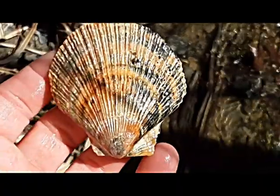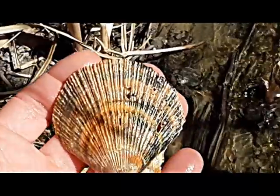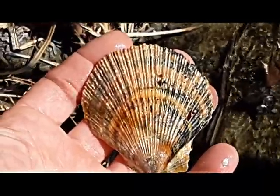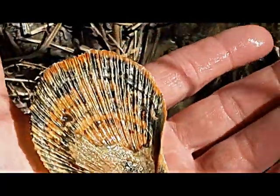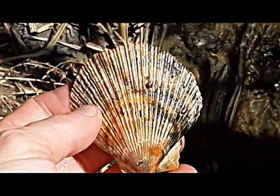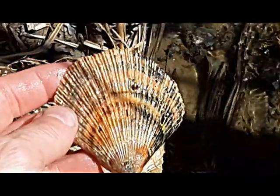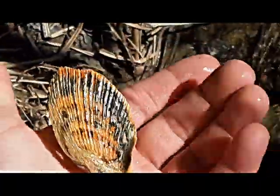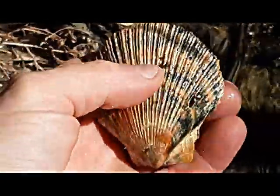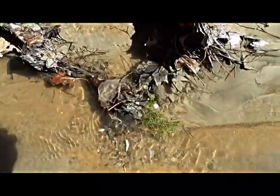That's a nice specimen right there, I'll be taking that home. We're about 15 or 20 air miles — my best guesstimate — from the open ocean and the bay. When I say air miles, a straight line of course from point A to point B from where we're located to the ocean. Now let's see what else we can find — there's a nice little one with ridges on it.